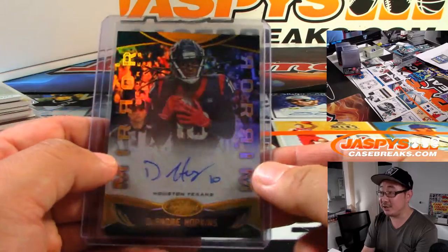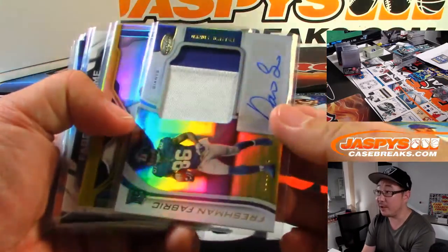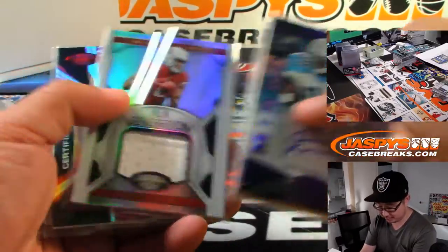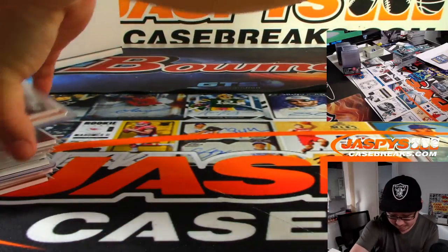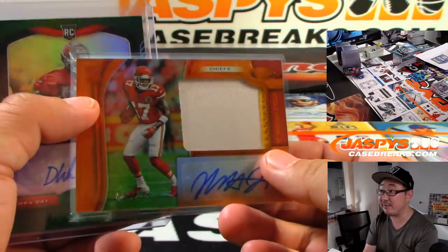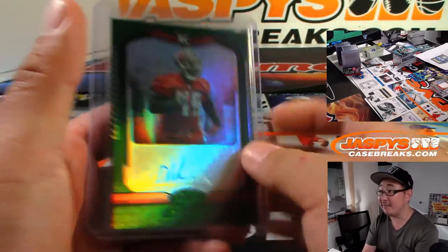We got DeAndre Hopkins mirror signatures, and we'll have all these top loaded, of course, before they go out. Juvon Curse, some nice relics. The freshman fabric autographs have featured some pretty decent patches, even if they're a really high number, they'll still add a splash of color in there. Out of five, Devin White.